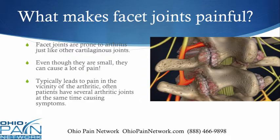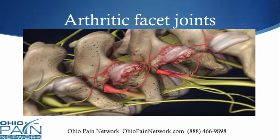Facet joints, even though they're very small, can become very painful due to arthritis. Usually a patient will develop pain in the vicinity of the arthritic joint, but it can also radiate out, up or down, and usually there are several arthritic joints at the same time. You can see what these arthritic joints look like here, and in this one they've indicated that the nerve roots above and down here are getting inflamed because of the compression or inflammation in this area.